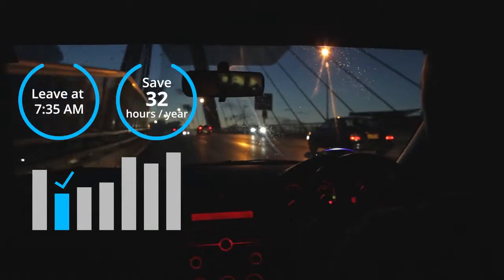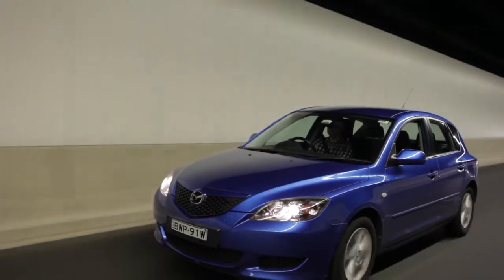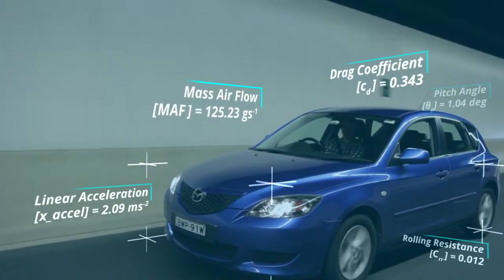Gophar analyses your actual driving patterns, telling you exactly when to leave the house so you spend less time in traffic. Your car can't do that. In fact, it's the most advanced car computer on the market. It plots your driving in 3D space, and measures every single joule of energy in and out of your car.